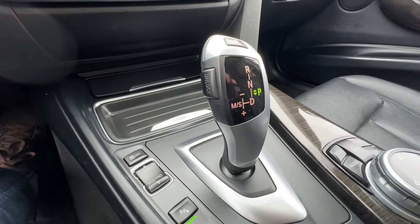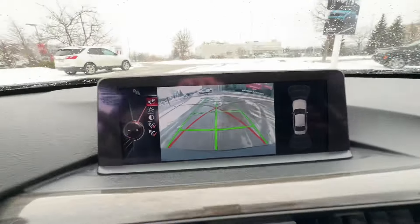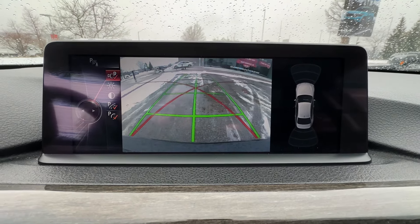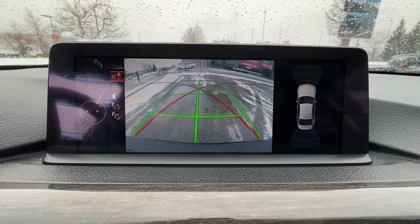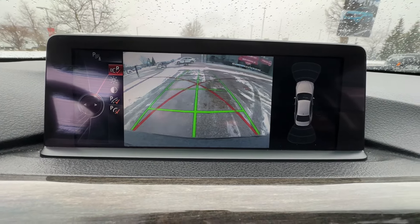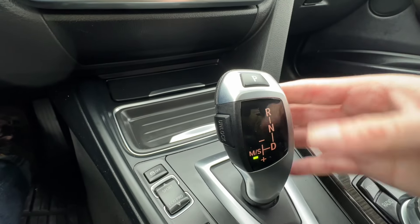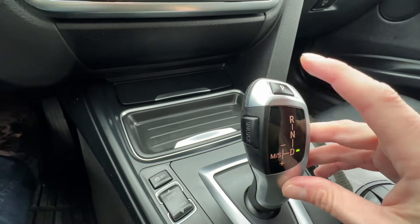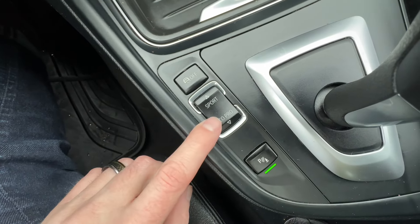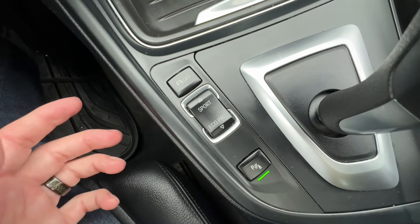We have the iconic BMW shifter. With your foot on the brake, push here for reverse, which brings up the rear-view camera. The display also shows the sensor reading for front and rear sonar, which pops up as you get closer to objects so you don't park too close — great for parking lots or tight spaces. Push down for drive, and you can shift it manually if you want. Tap the P to go back into park. We also have Sport and Eco Pro drive modes, which tune the engine and how the vehicle performs.